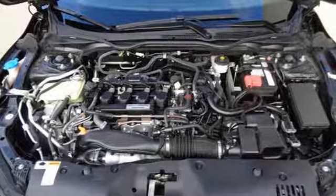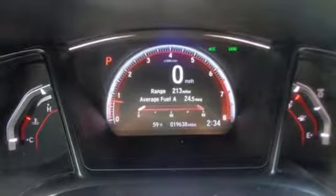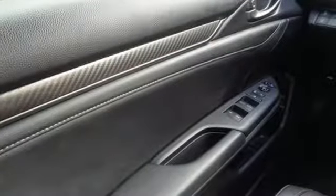Intercooled turbo inline four cylinder engine. Express open and close sliding and tilting sunroof. Gas pressurized shocks. And power heated mirrors.